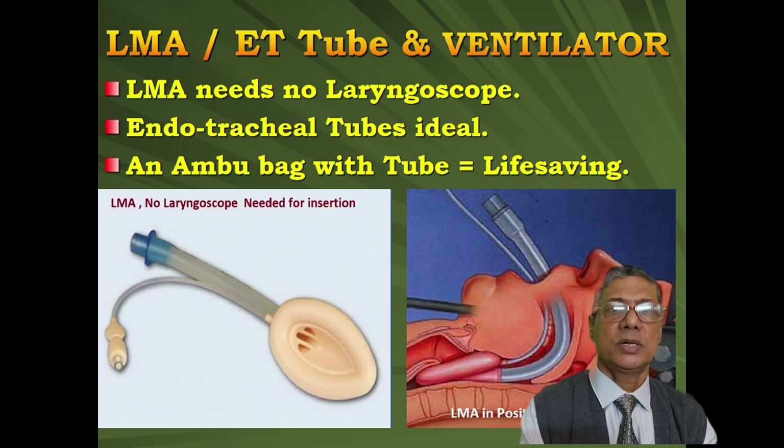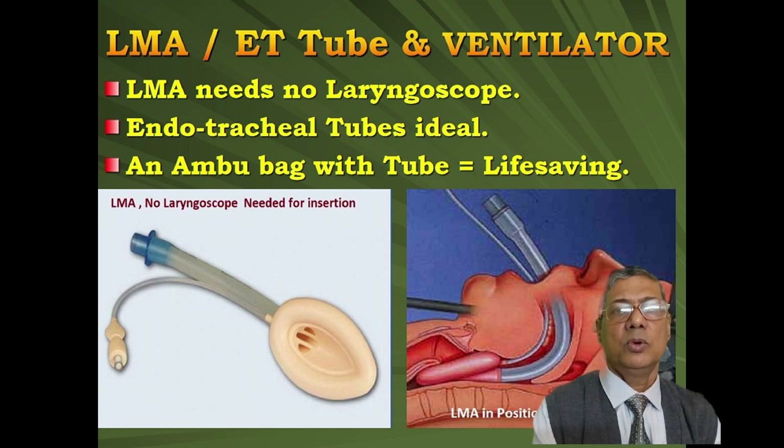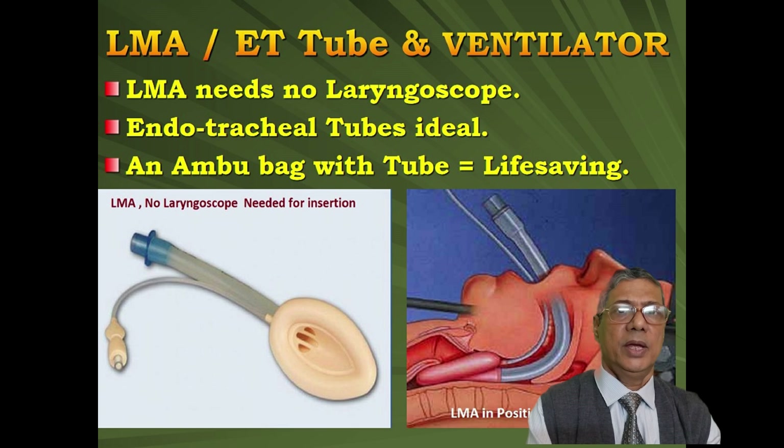If intubation is not possible or a laryngoscope is not available, you can use an LMA — laryngeal mask airway — as an alternative.